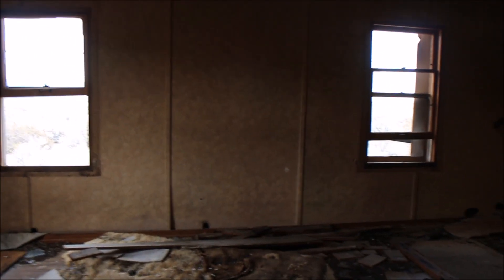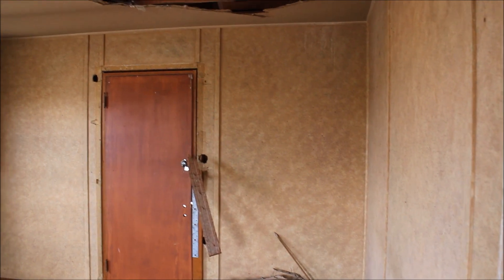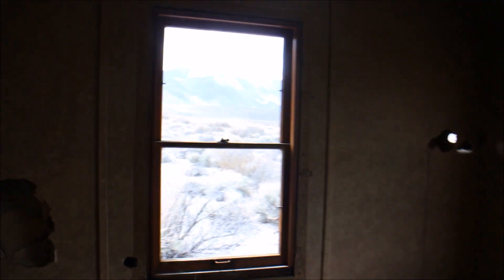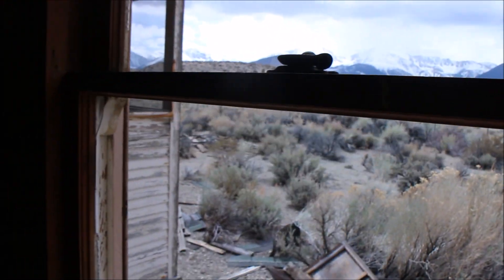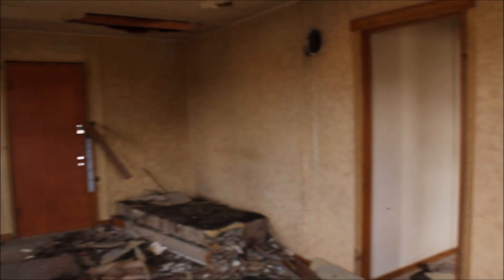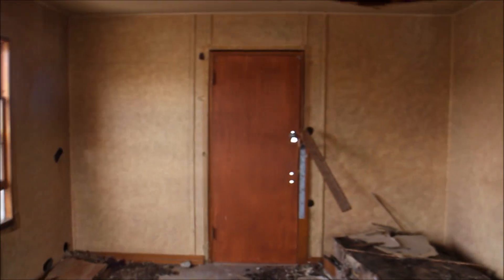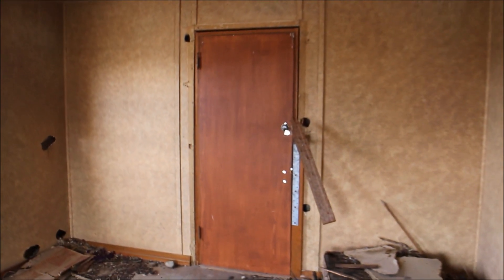Looks like the living room. That just leads to the outside — that was probably the main entryway.